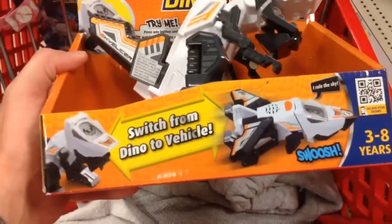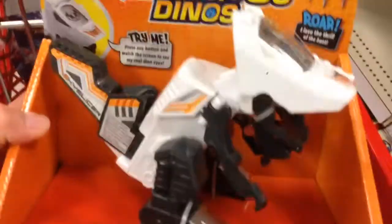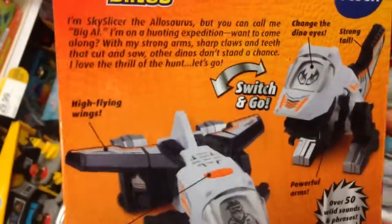This is pretty cool. These Switch and Go's are pretty sweet, so it switches from a dino to a vehicle. You see it's a dinosaur there, and then it'll switch to an airplane there. Taking a look at the back — there's the dino in the two different forms.